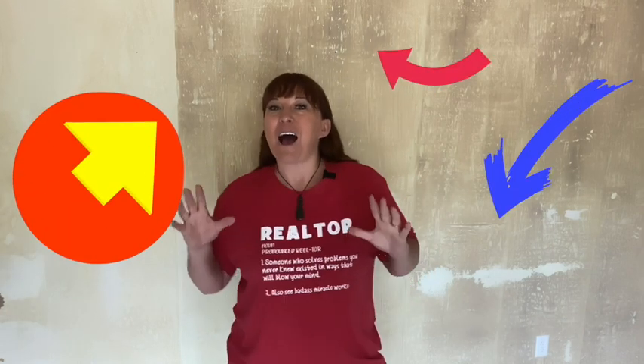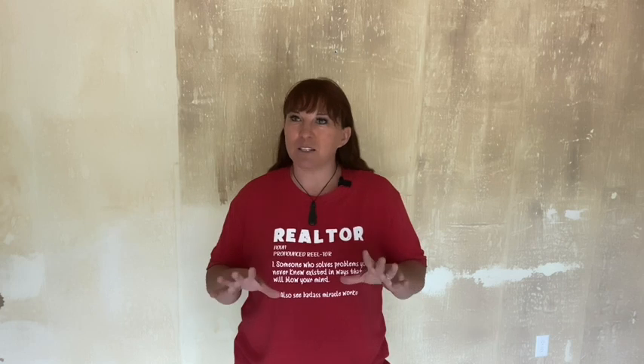Now you might be wondering what's going on behind me. So I'm in my new office — well, what's going to be my new office. Everything has been prepared for the plasterer to come in. He's going to be here this afternoon and start plastering, so I am super excited.